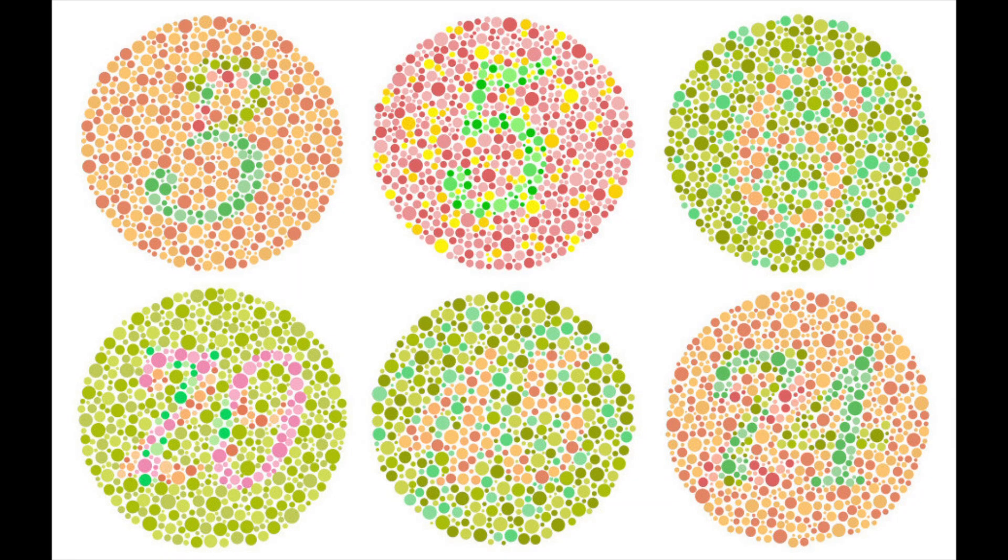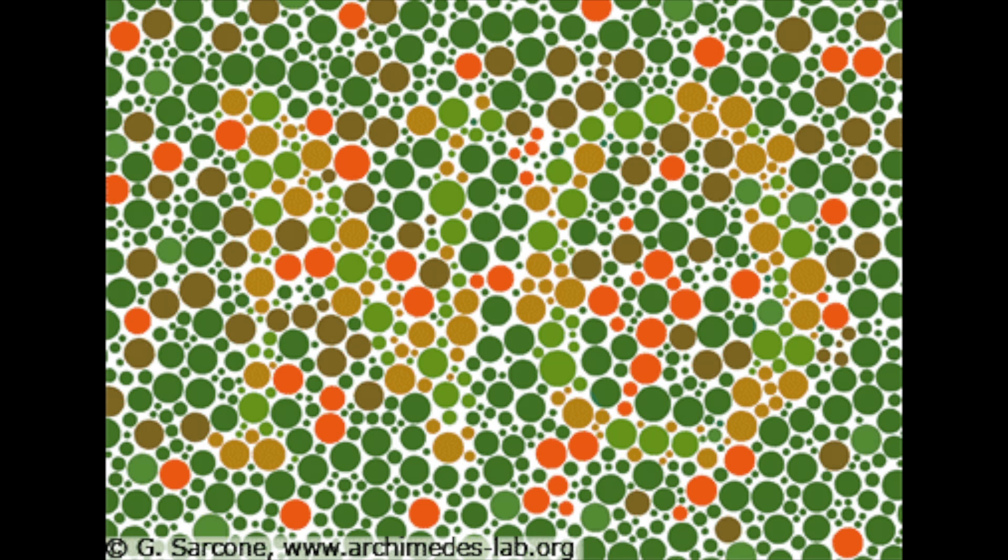You've probably seen some of these before. They're called Ishihara tests, and they can help determine whether you're colorblind. If you aren't colorblind, you should probably see the number hidden in these. But can you see this one? How about this? These can only be seen by people who are colorblind.